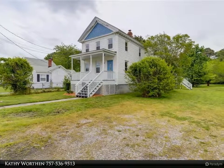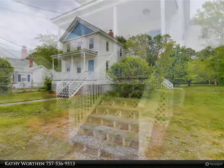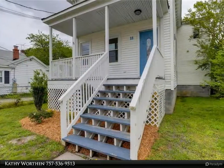Charming move-in ready home with tons of updates and a super floor plan. 2 beds and 1 bath down.